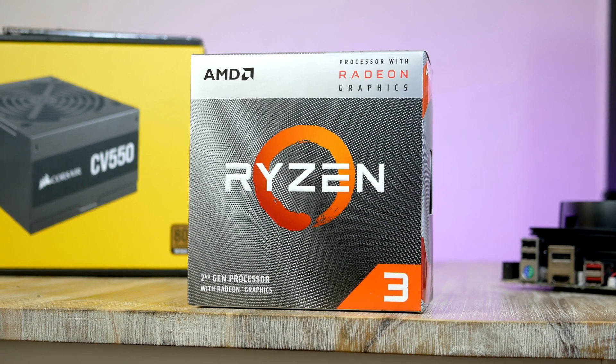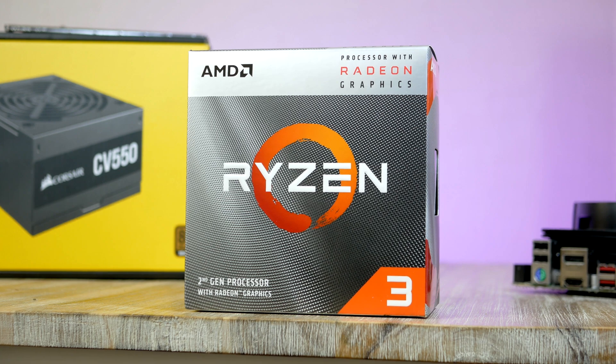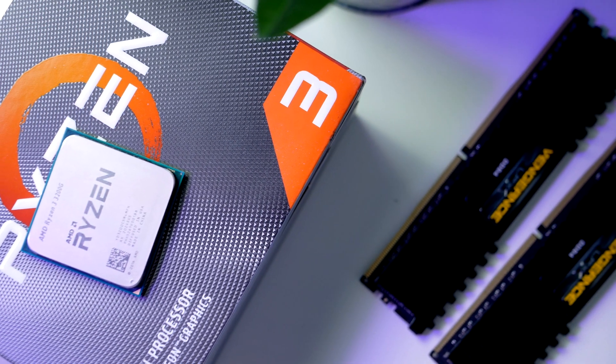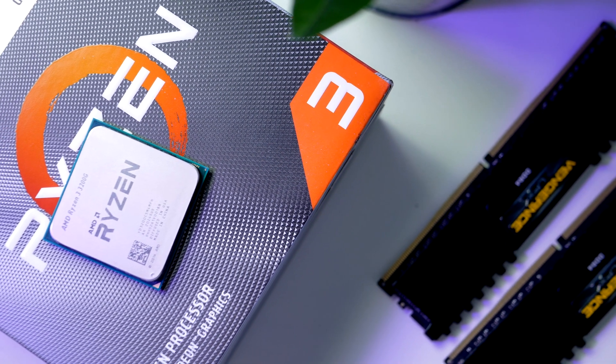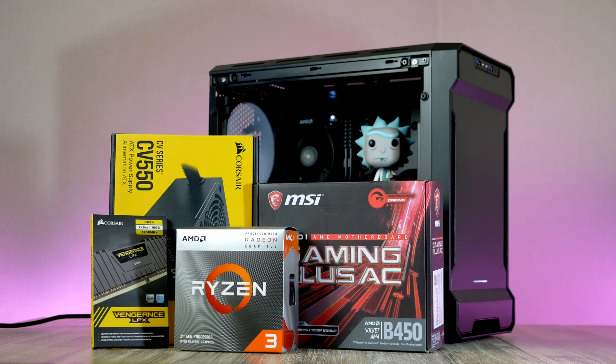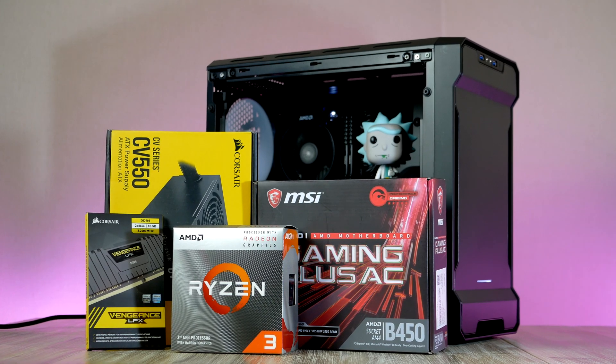So how do you build a gaming PC when no one is selling any graphics cards? Well, one idea is to buy one of these. This is AMD's latest APU and it houses both a CPU and a GPU in the same chip. And it turns out, it is actually quite powerful. So let's build a gaming PC using this chip and have a look at how it handles gaming.